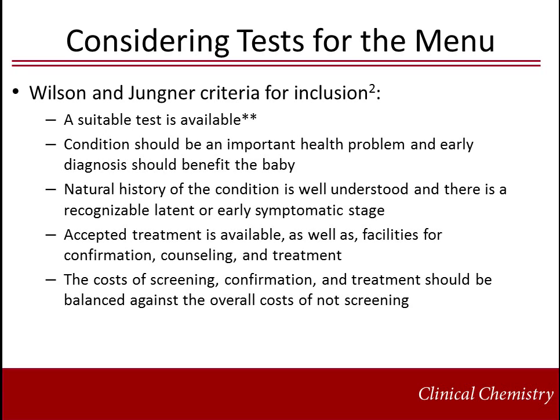Lastly, the cost of implementing screening as part of the newborn screening program — for example, testing, follow-up, diagnosis, and treatment — should be weighed against the overall cost of not screening for the condition.